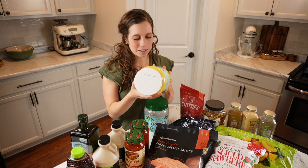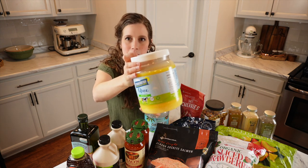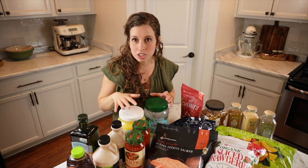Another thing we picked up was this grass-fed ghee in a big tub. My husband grabbed it — he likes to cook with it.